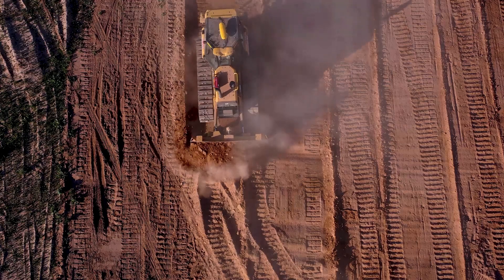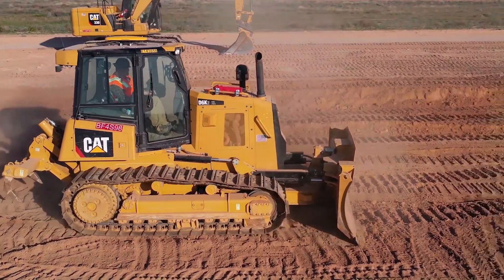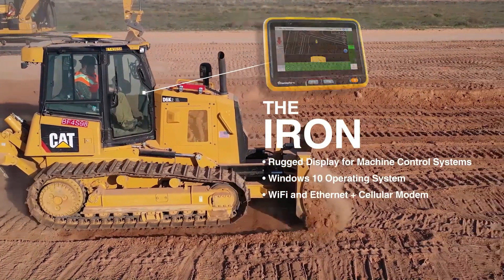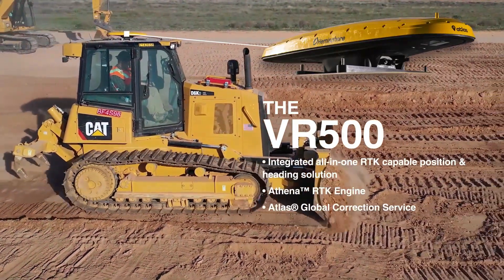What's most exciting about Grade Metrics technology for you and the customer is going to be the dozer system. The dozer system is massless — it's an all-in-one appliance that fits on the roof of your dozer. There's literally one cable that connects to it, providing power and communications, and then it connects to a series of sensors and the display.